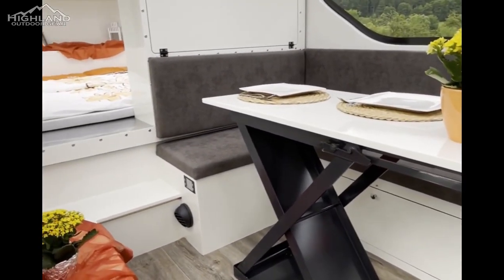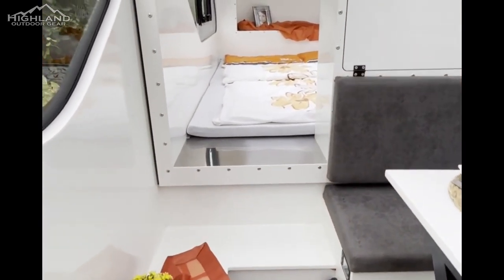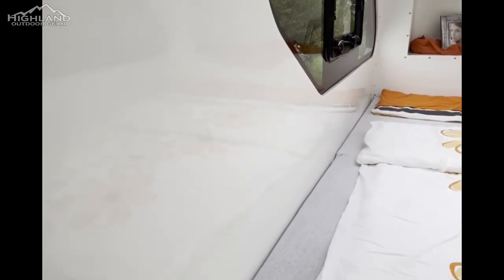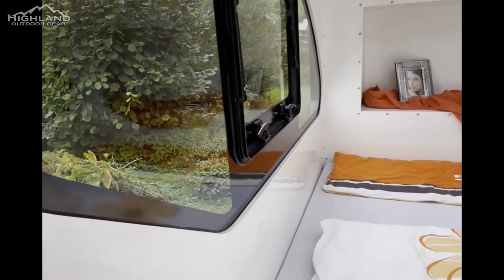The expandable section of the Raptor XC can be controlled manually, or owners can opt for the remote-controlled motor system. In fully expanded configuration, the Raptor XC increases the trailer's body size from 15.7 feet to 22.6 feet — quite a roomy area for adventure seekers.